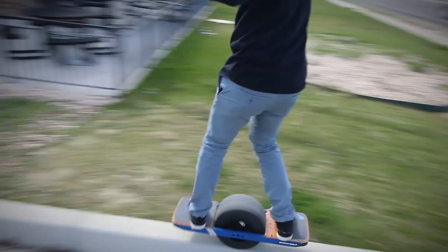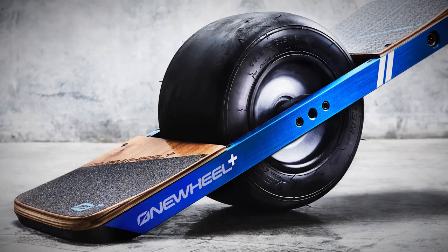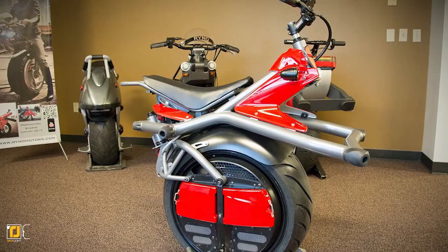With an experienced rider, the Onewheel travels at a top speed of about 14 miles an hour and can go about 7 miles before needing a recharge. Awesomely, it is fully charged in about 20 minutes. It is powered by a 2 horsepower, 500-watt transverse flux motor.